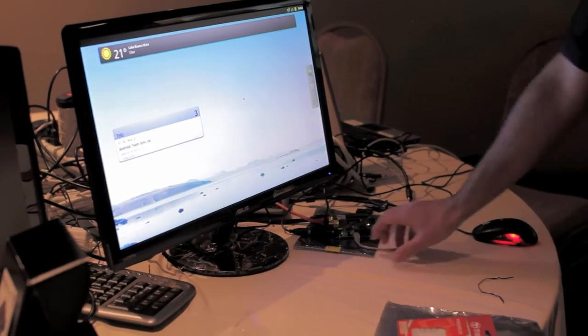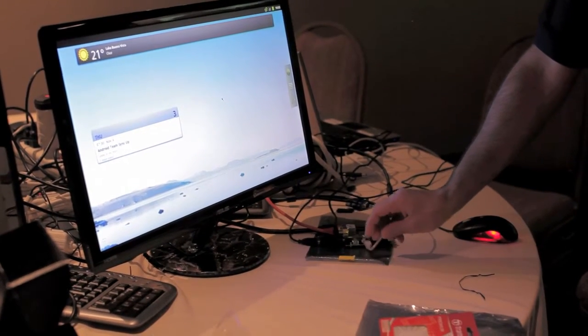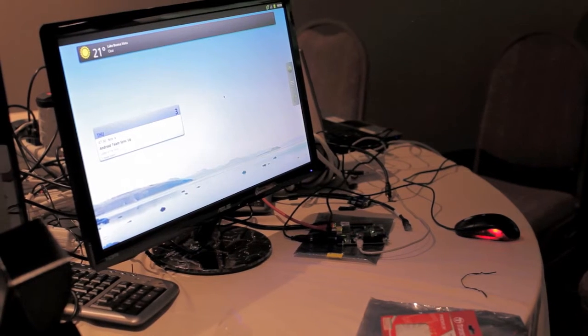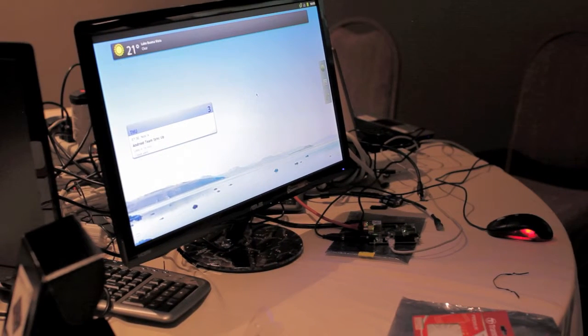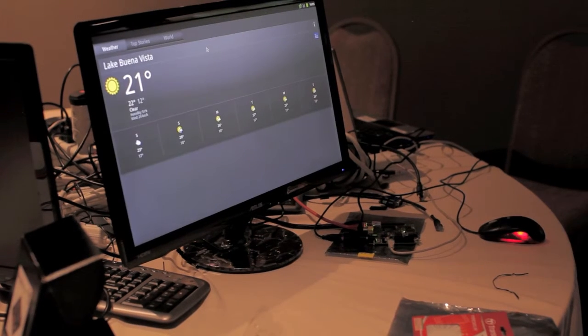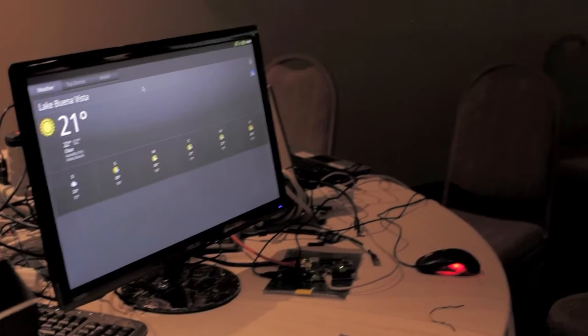The exact same Snowball board — but instead of running Ubuntu this time, we are running Android. We have the classic features that anyone would expect. We do not have accelerated graphics on this yet. We are working on this with our partner ST-Ericsson. Wi-Fi is working — we have tested that.